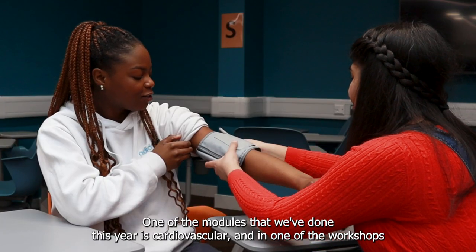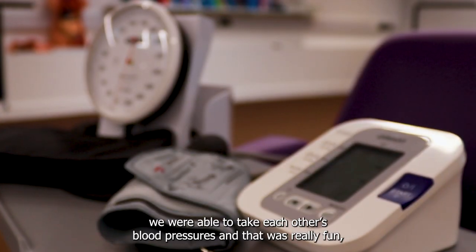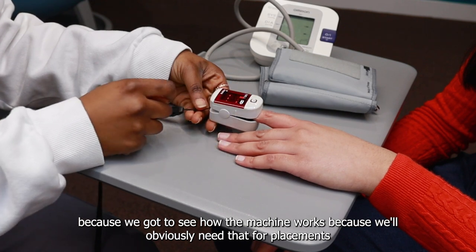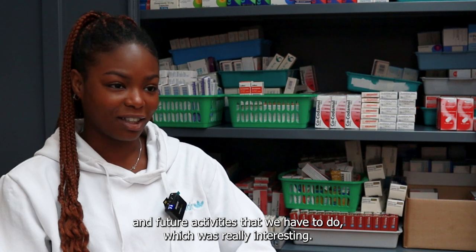One of the modules we've done this year is cardiovascular, and in one of the workshops we were able to take each other's blood pressures. That was really fun because we got to see how the machine works, which we'll obviously need for placements and future activities.